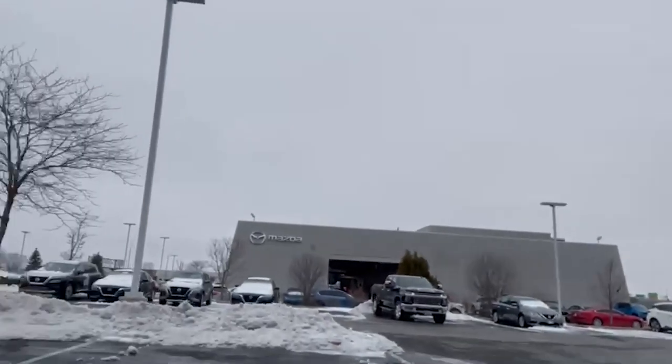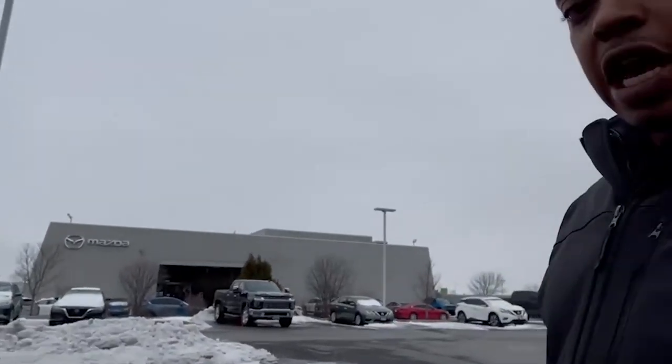With our new car inventory, as you can see, these vehicles right here just came off the truck yesterday. So we are still actually getting new cars in — not as often as we would like to, but we're still getting them.